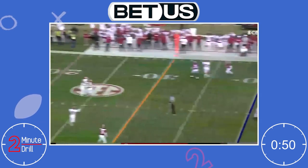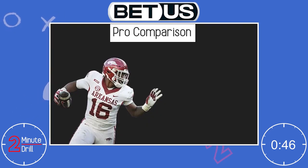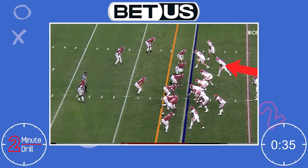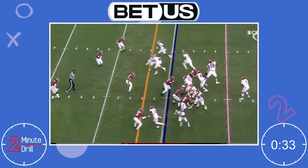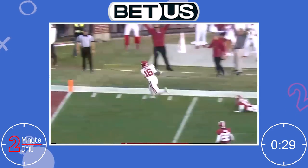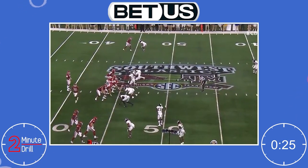Despite the number of his negative traits, his pros far outweigh his cons. Traylon Burks has received a variety of pro comps throughout the draft cycle, but the one he reminds me of the most is Andre Johnson. Although it might seem like a lofty comparison, Burks has the ability and skill to grow into a receiver similar to Johnson. If Burks can land on a team that can help him develop his route running and release package, there's no doubt in my mind that he could be one of the top receivers in the league. You simply cannot teach his traits, and his weaknesses are easily coachable.